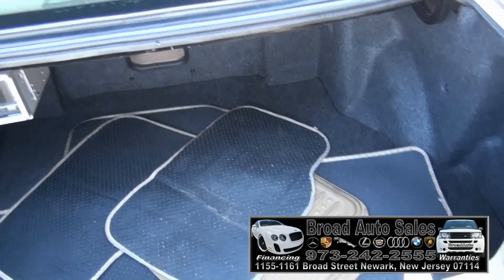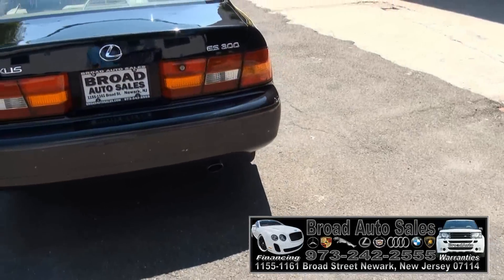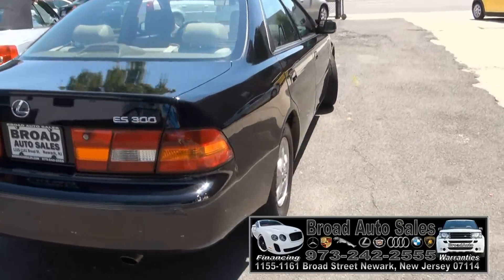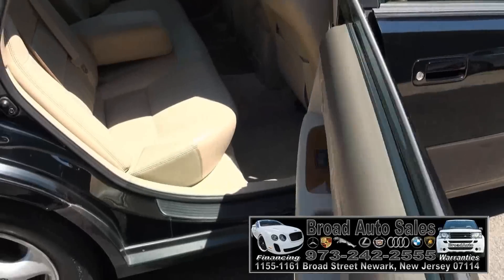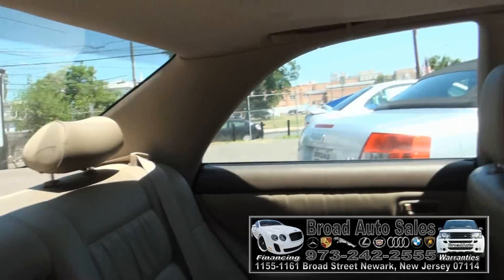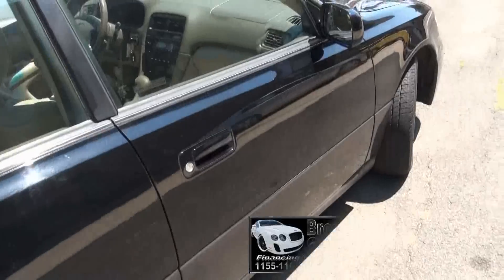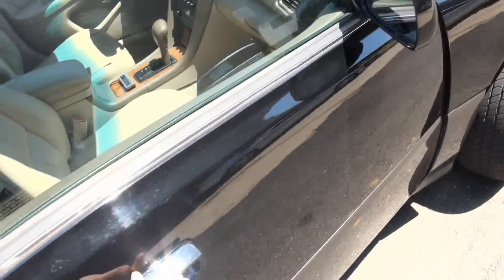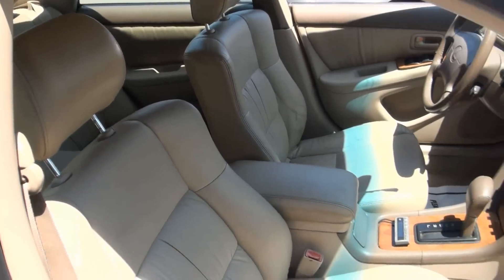It has mats back there. The trunk is missing the cut. Headliner is all there. The back seats are really in great shape — doesn't look like many people sat in this one. Front seat is also nice. Power seat on the passenger side also.